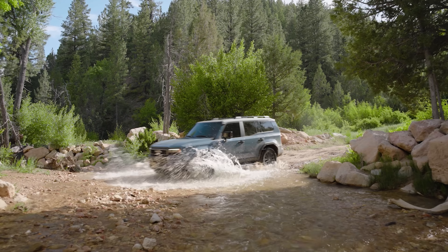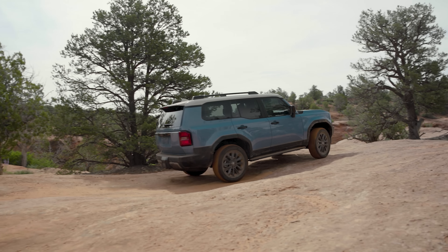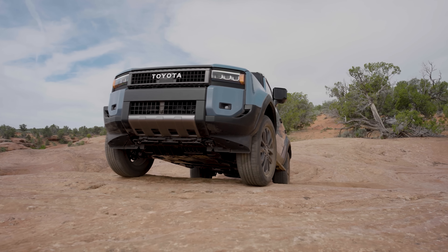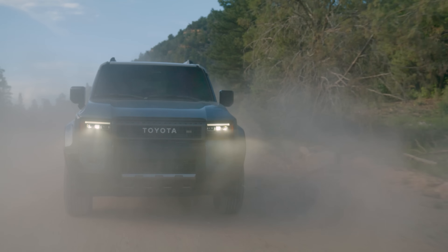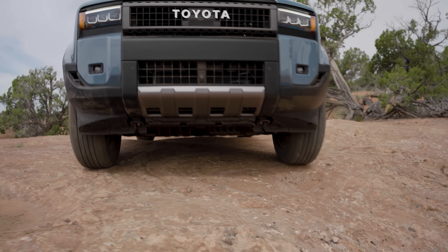The Land Cruiser trim has Rigid color-selectable lights for the fogs. You can change it to amber yellow or white, whichever you want for looks and visibility. It has front parking sensors, active vents, and then the slim rectangular three-beam LED headlamps. Toyota Heritage Grille as well.